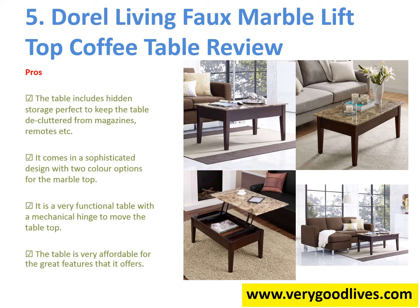Pros: 1. The table includes hidden storage, perfect to keep the table decluttered from magazines, remotes, etc. 2. It comes in a sophisticated design with two color options for the marble top. 3. It is a very functional table with a mechanical hinge to move the tabletop. 4. The table is very affordable for the great features that it offers.